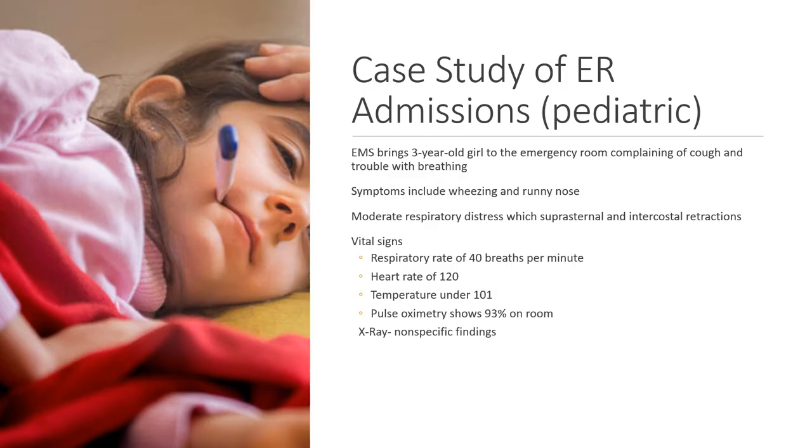I wanted to present a brief case study of an admission in the ER. EMS brings a three-year-old girl to the emergency room who was complaining of coughing and trouble breathing for the last two days. The symptoms include wheezing and runny nose, and on assessment you noted moderate respiratory distress with suprasternal and intercostal retractions. Vital signs: respiratory rate 40 breaths per minute, heart rate 120, temperature about 101°F, and pulse oximetry showed 93% on room air. They did an x-ray and it was nonspecific — they really couldn't find anything particularly wrong.